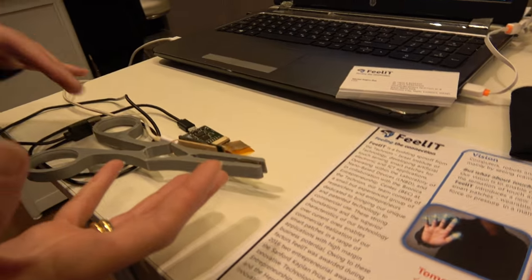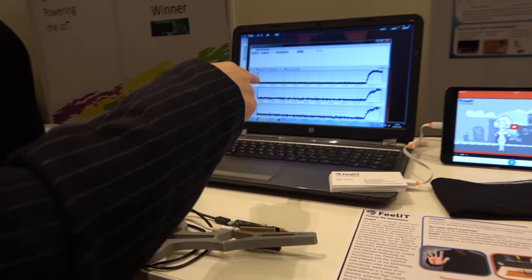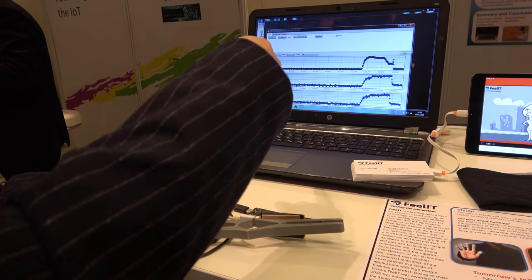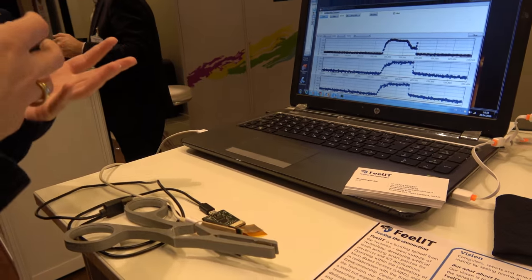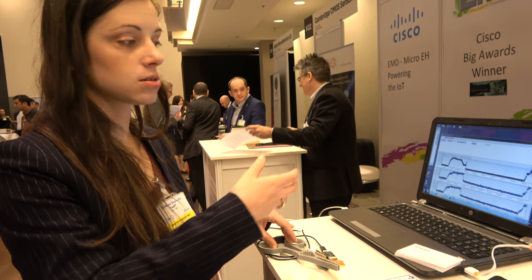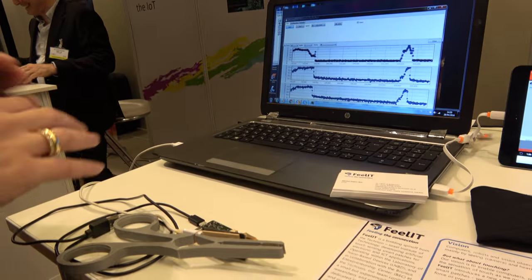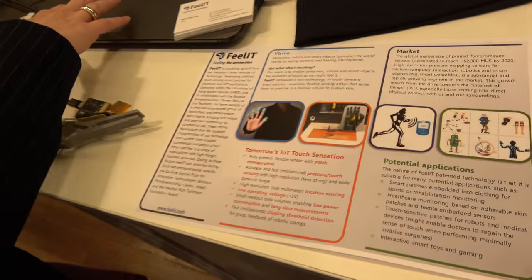We wish to embed this sensor inside surgical tools so when you grasp tissue you can see the change in response. You can monitor perforation, sense the texture of tissue, and display that on a computer screen or feed it back as haptic feedback on the doctor's hand. That's another physical application.